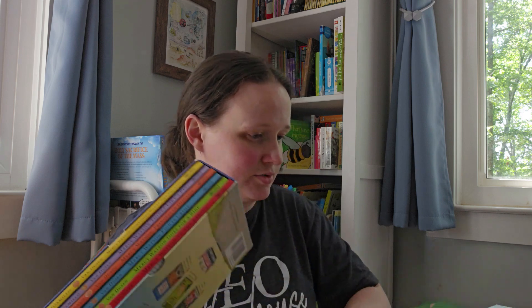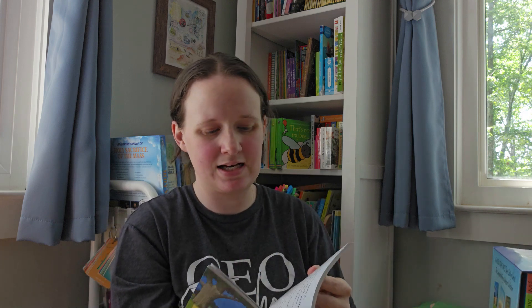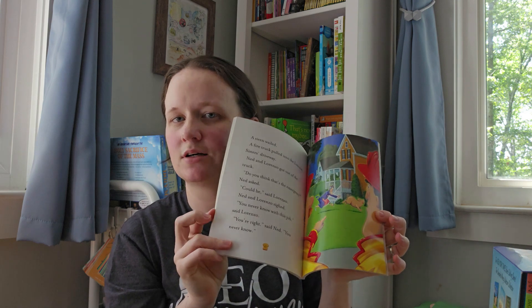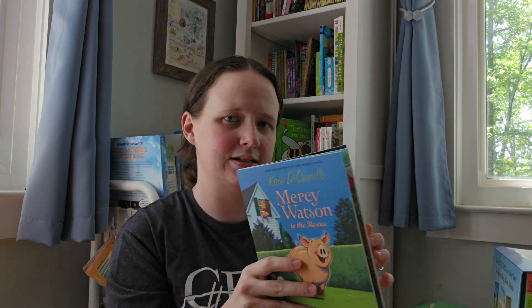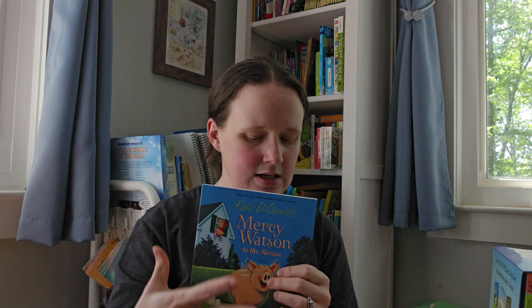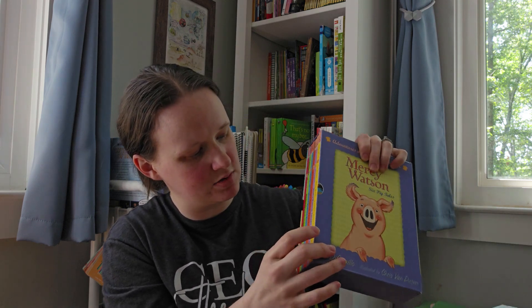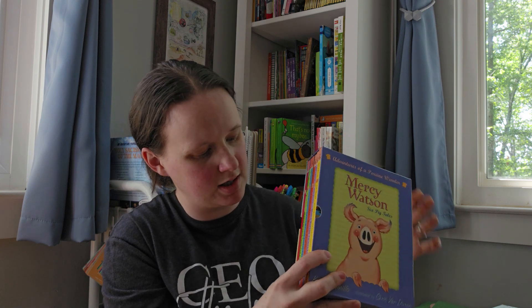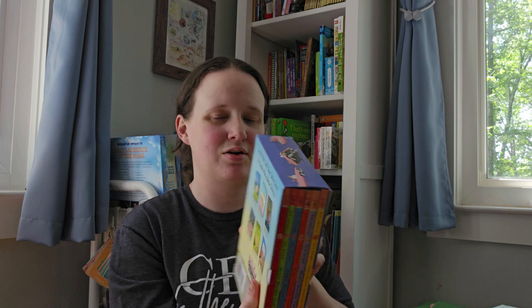I also just realized this is also by Kate DiCamillo — the Mercy Watson books, which she wrote recently. There are six of them, and I got the whole set: Mercy Watson to the Rescue, Mercy Watson Goes for a Ride, Mercy Watson Fights Crime, Princess in Disguise, Thinks Like a Pig, and Something Wonky This Way Comes. They're not quite chapter books — they're more like early reader chapter books. I'm thinking my son might actually read these to me, since he surprises me with how much he can read.